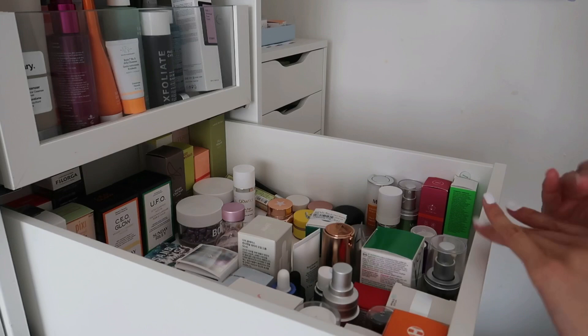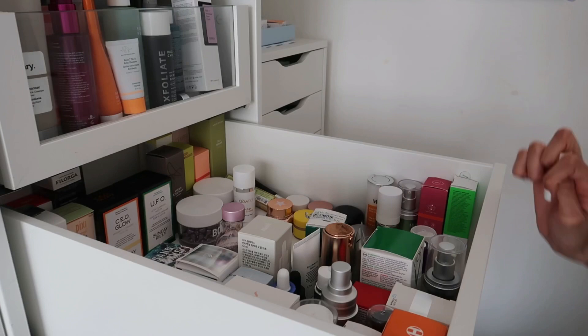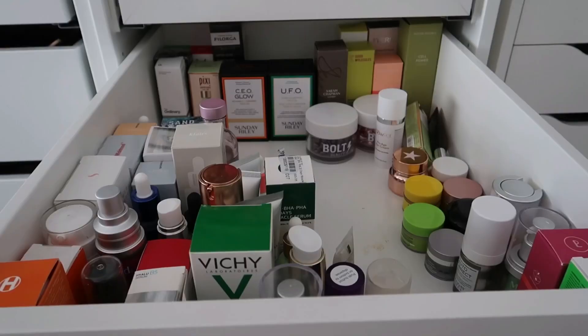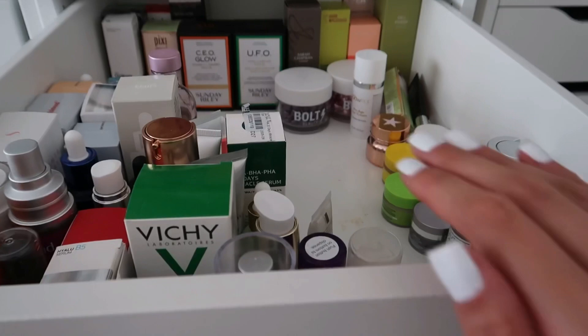I know it sounds like a lot, but I went from about 12 vitamin C serums down to six. Each one serves a different purpose — one for exfoliating, one more potent, one luxury, one new, one gentler. I've got a good mix of hyaluronic acid, exfoliating products, and I'm really happy with the result. Looking at the before and after — things gone from there, a whole load from there — I'm super proud of myself.